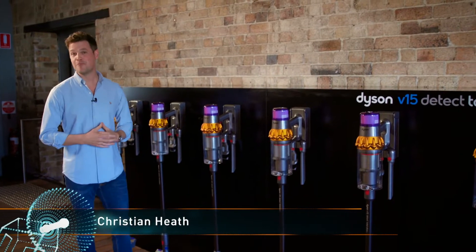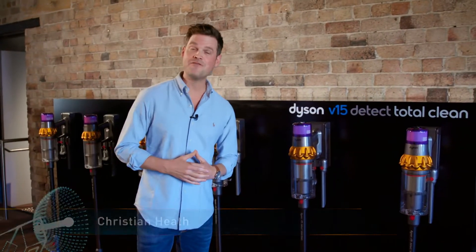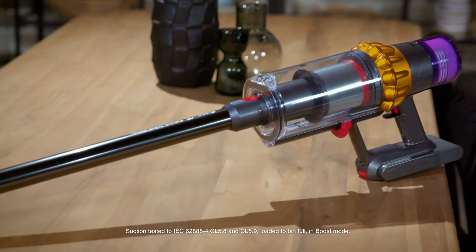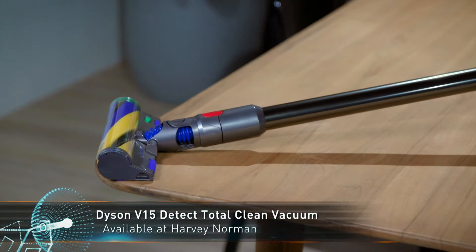If you're looking for a powerful home care product that's ready to speed up your cleaning routine, then you can't get past the latest vacuum advancements from Dyson. The most powerful and intelligent cordless vacuum from Dyson has just been released. Meet the new Dyson V15 Detect Total Clean Cordless Vacuum.